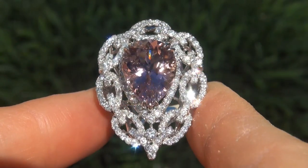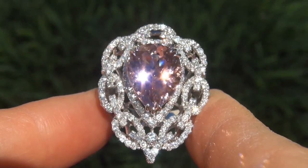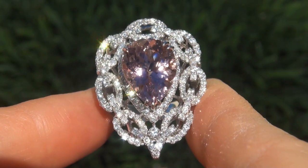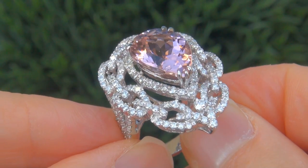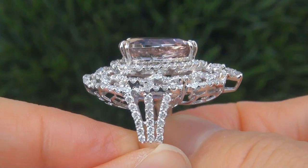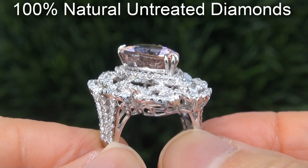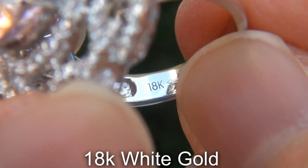As you can imagine, our consignor paid an absolute fortune for this ring and is hopeful to recover at least $40,000. Our gemologist also checked and verified every aspect of the ring and confirmed that it is a genuine unheated pink tourmaline accented with 100% natural untreated diamonds, and the setting is heavy solid 18 carat white gold.